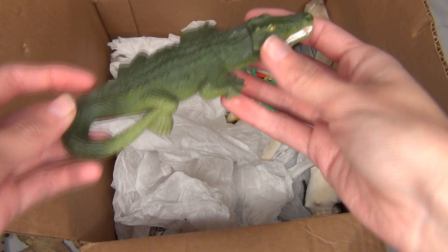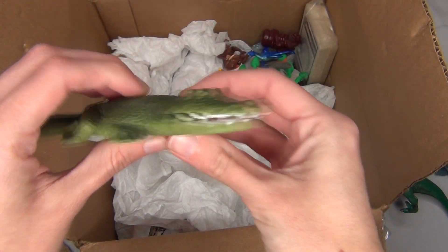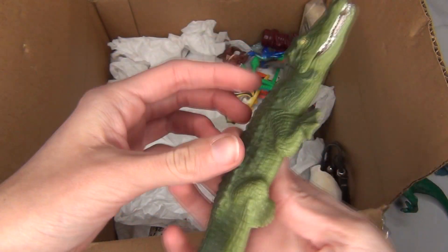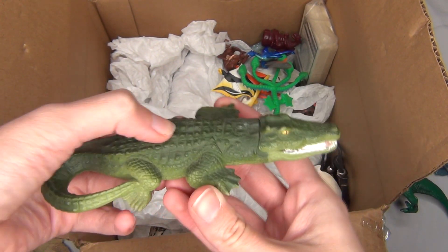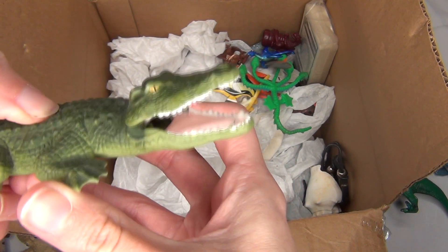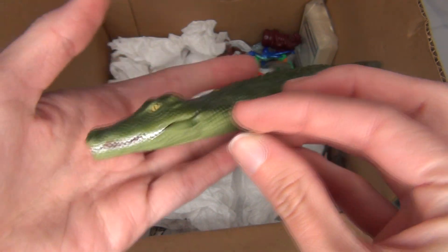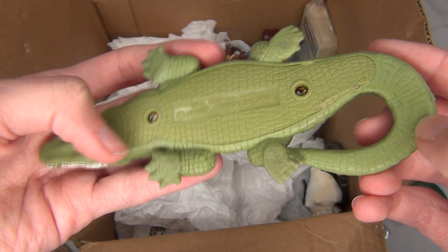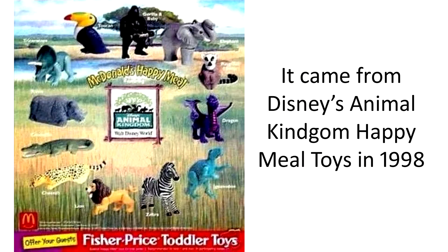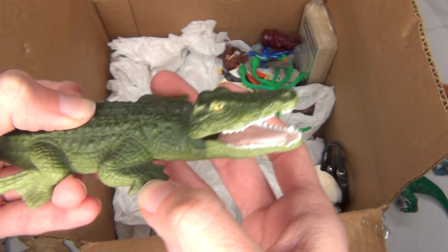I'll take a look at these guys that have just been kind of resting on the top here. This guy I also remember — I loved him. He's a little alligator or crocodile, and what I love about him is he actually has a really cool little gimmick where you press his back and his mouth opens. He's just a really nicely sculpted alligator. And he is actually from a Disney thing apparently — it says copyright Disney, so I wonder what he's actually from.